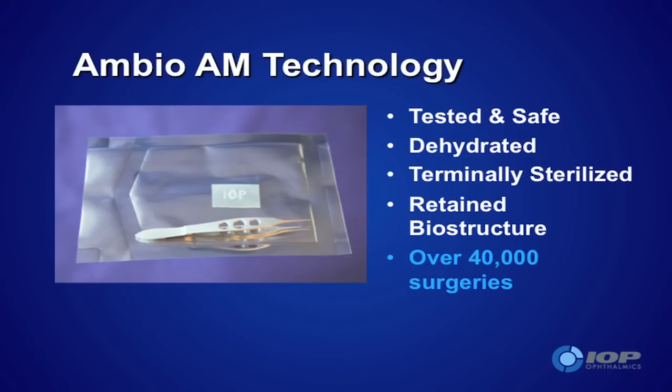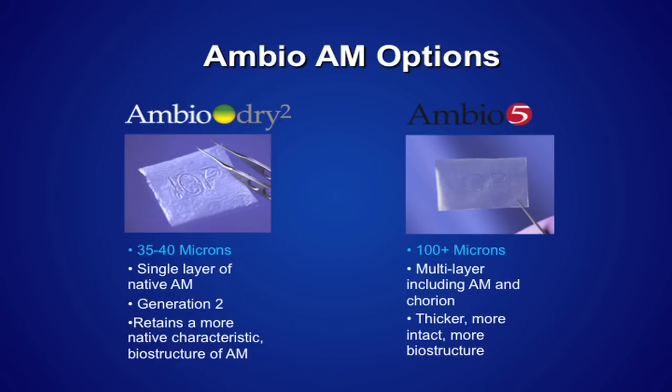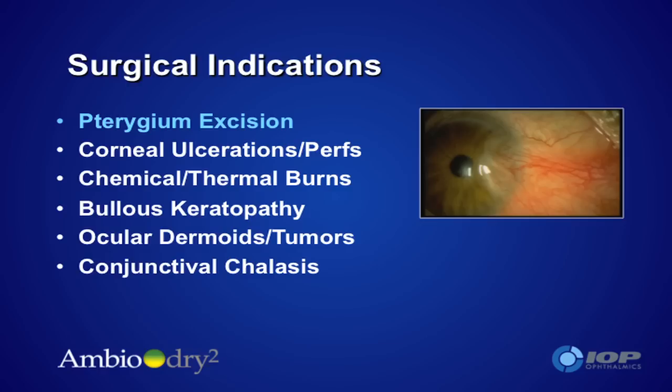The AmbioDry that we use is shown here. It comes packaged as you see — sterile and not requiring special storage techniques. It doesn't have to be kept cold. It comes as two types: Ambio 2 and Ambio 5. The Ambio 5 is the newer of the two. I like them both for different purposes. I routinely use it in all pterygium surgery — whether or not I'm doing limbal stem cell grafting or mobilization of a piece of conjunctiva, it all gets covered in the end by AmbioDry.